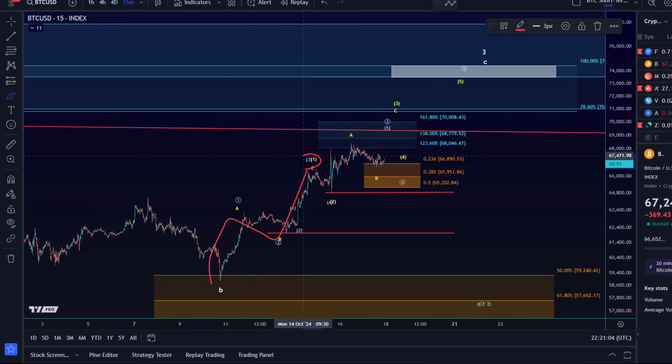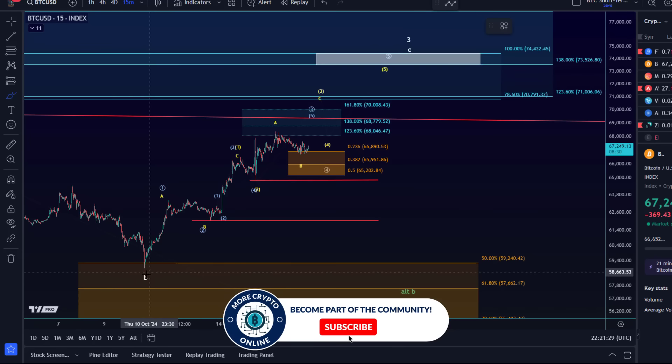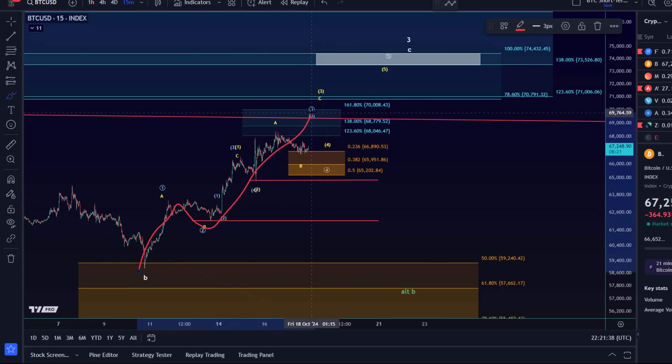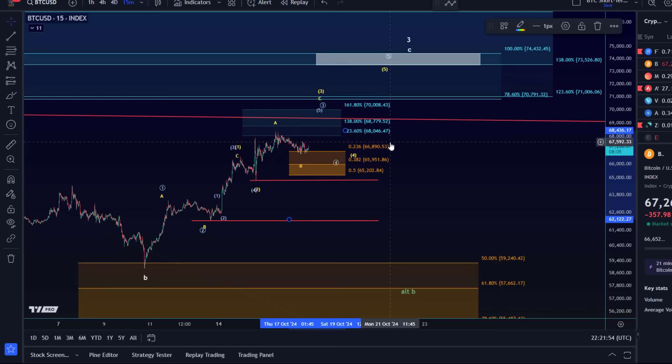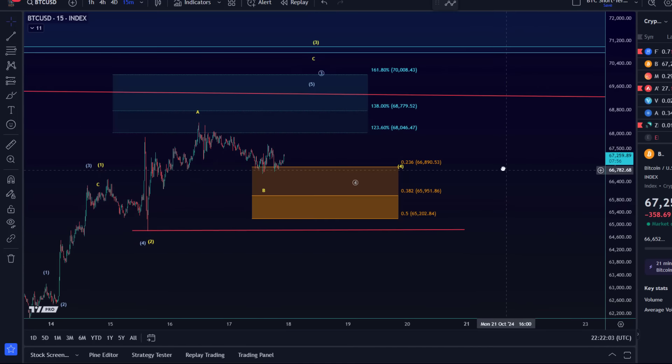Looking at the market structure, it's clear we're in a local uptrend from the October 10th low. The yellow scenario and the blue scenario are both very similar — both point towards higher prices, just with slightly different subdivisions. In the yellow count we have an ABC structure to the upside in wave one, a shallow wave two to the downside, then an ABC in wave three, followed by a wave four and wave five, which can take us into the target area around 73,500 to 74,400. The blue count is just slightly different — wave one, wave two, wave three could still be in the making, then a wave four and wave five. Overall these two wave counts just differ in their sub-wave structures; nothing major.